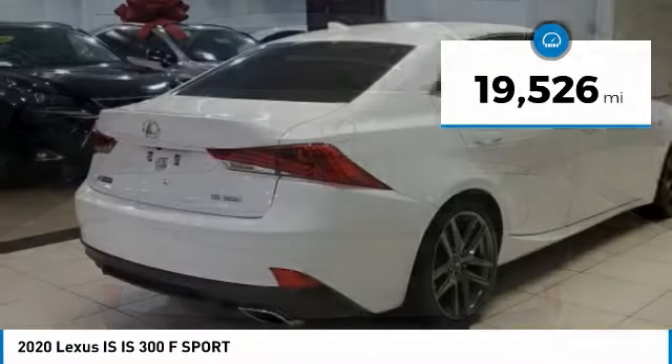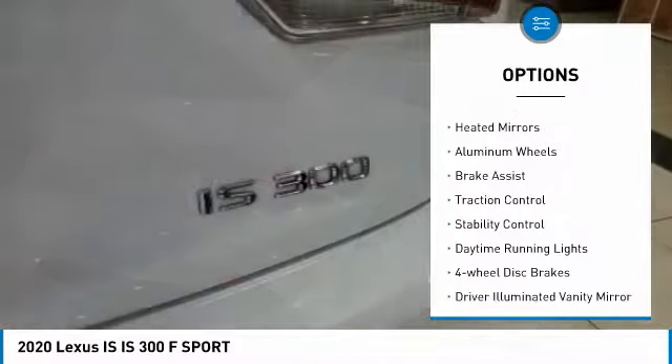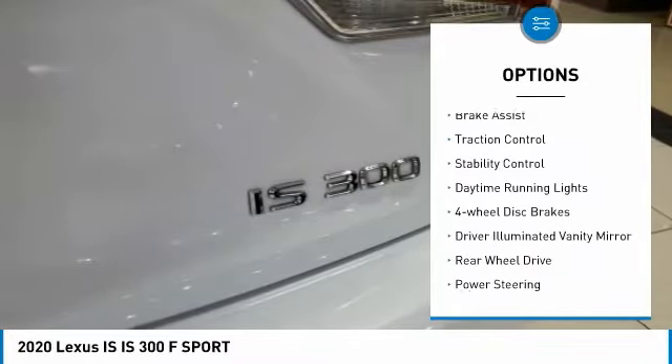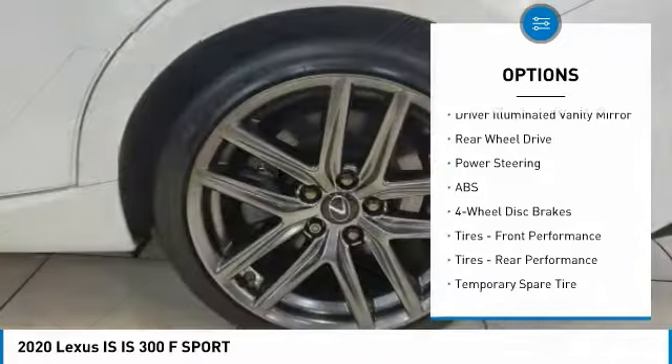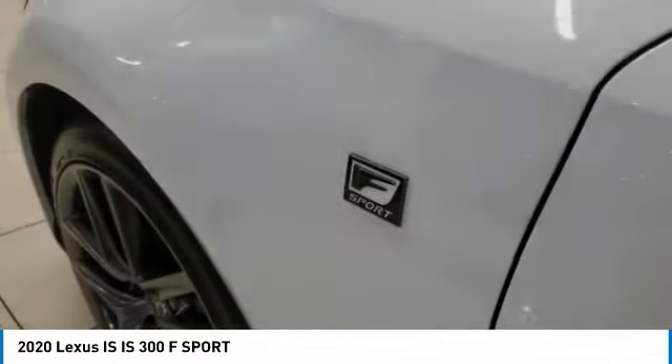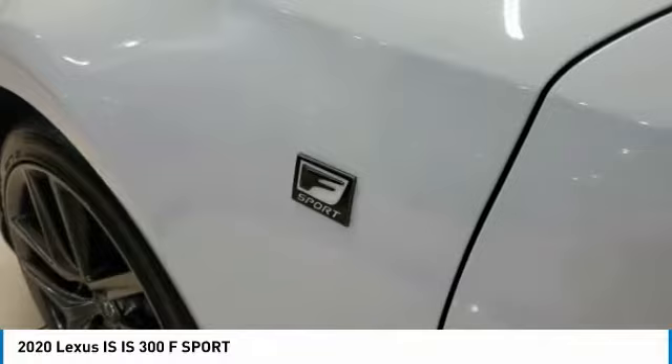Here are some of this vehicle's great options: tire pressure monitor, turbocharged, heated mirrors, aluminum wheels, brake assist, traction control, stability control, daytime running lights, four-wheel disc brakes, and driver illuminated vanity mirror.